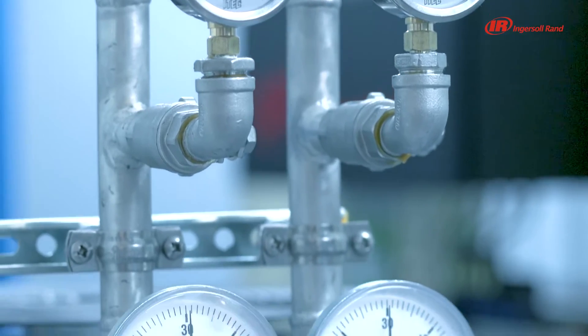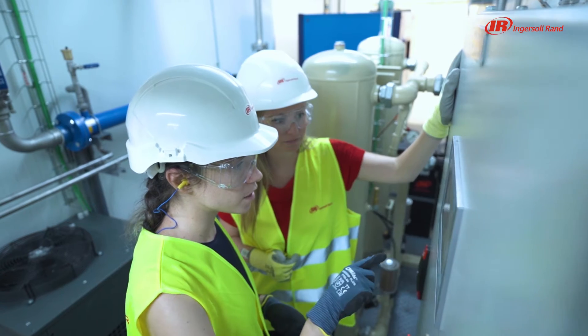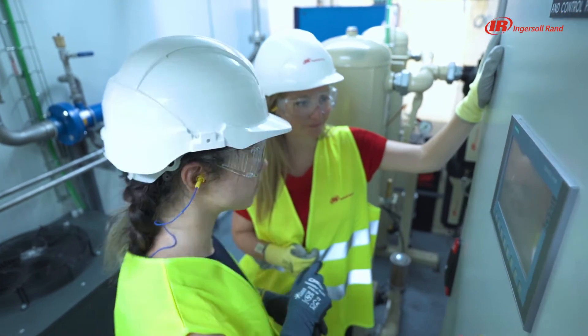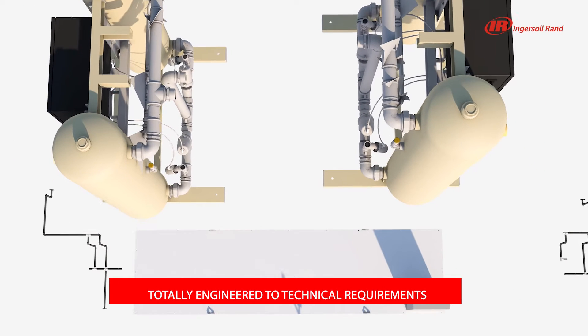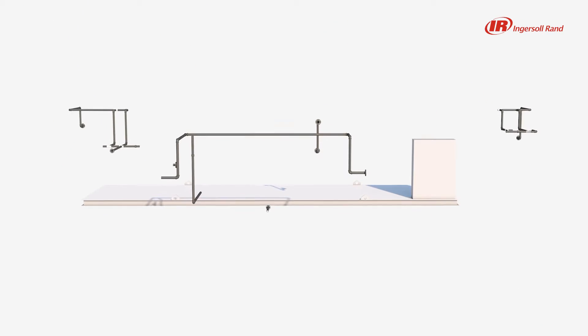We select the right compressors to meet pressure and flow needs. Air treatment comes next: dryers, filters, receiver tanks and condensate management. We can also install nitrogen and oxygen generators.